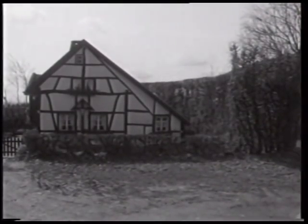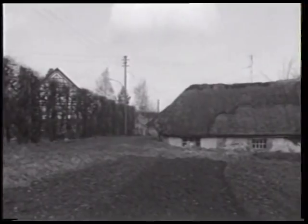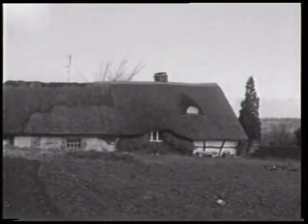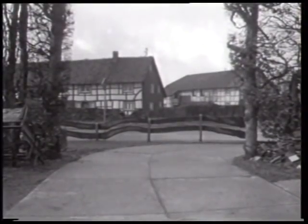Der ältere Hausbestand zeigt die typischen Kennzeichen der Bauweise in der Nordeifel. Die langgezogenen, teilweise winkelförmigen Fachwerkbauten weisen in der Regel einseitig weit heruntergezogene Dächer auf. Auch wo die alte Schilfdeckung nicht mehr erhalten ist, wird diese asymmetrische Form beibehalten.